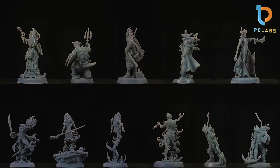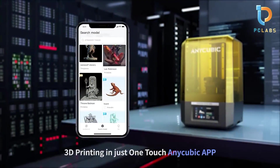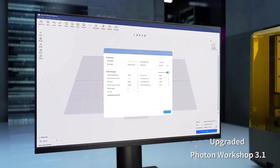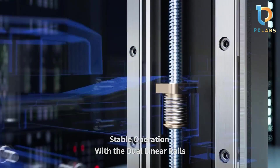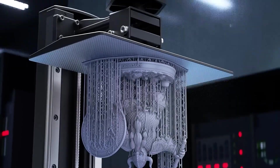Usability is straightforward thanks to its intuitive interface that simplifies the printing process. The Photon Mono 2 is compatible with a variety of resin types, giving users the flexibility to experiment with different materials. For anyone looking to dive into the world of resin printing without compromising on quality, the ALE CUBIC Photon Mono 2 is an excellent option.